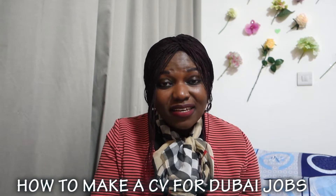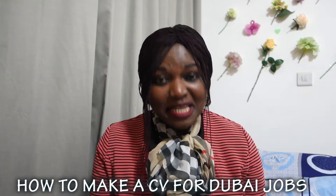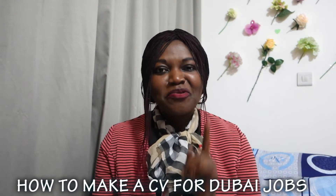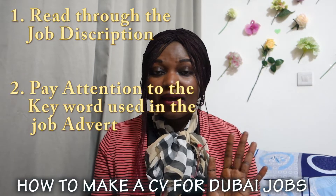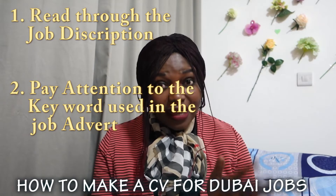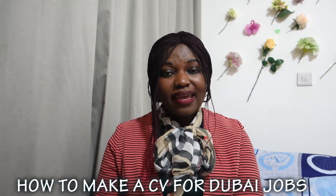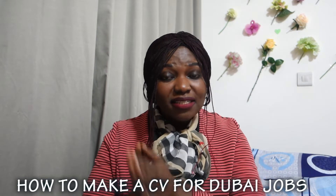First of all, you need to know the purpose of your CV — why you are writing it. There are four key points to note before you start. Number one: you need to read through the job description advertised by the company. Pay attention to the key elements and keywords used in that job advert, because here in Dubai when CVs are sent online, there is a system called the Applicant Tracking System.